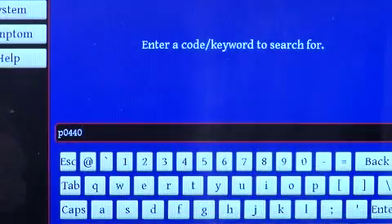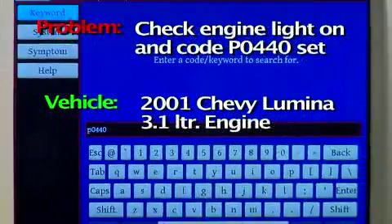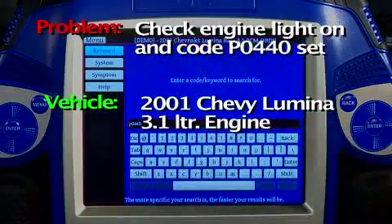In this scenario we're working on a 2001 Chevy Lumina with a 3.1 liter engine. Our customer complaint is a check engine light on, and in this case we've extracted a P0440 code indicating a potential problem with the evaporative system.